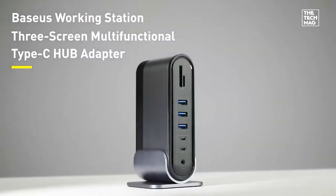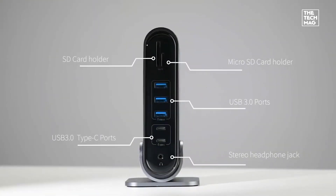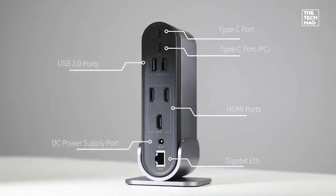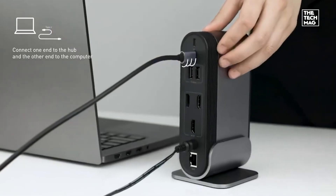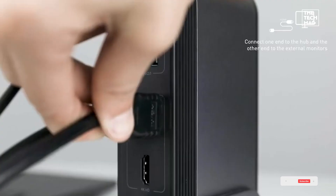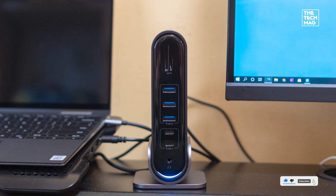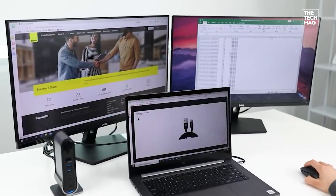For those who need maximum connectivity, the BASIA 17-in-1 docking station delivers three 4K HDMI outputs, seven USB ports, 100-watt power delivery, and a 1,000 megabit per second ethernet port. Whether you're running multiple monitors or connecting multiple devices, this dock handles it all. Check the description below for the best deals on this feature-packed docking station.